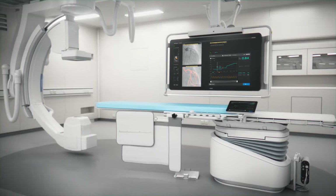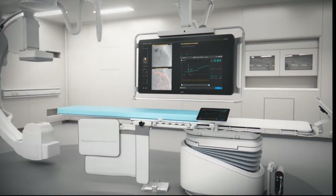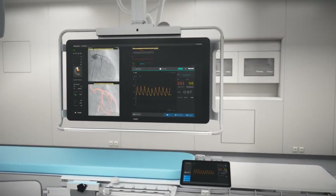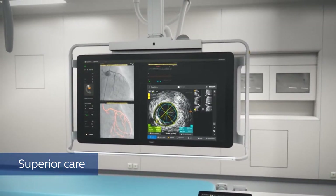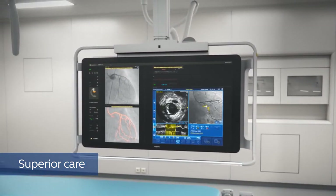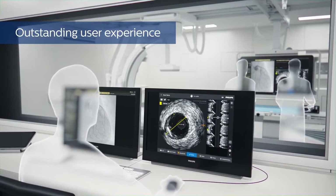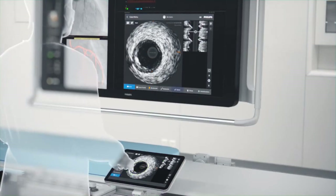You told us you needed a smart yet simple system that seamlessly integrates into your cath lab — one that streamlines even the most challenging interventional procedures. You asked for a powerful array of best-in-class imaging and physiology tools on a single platform to enable superior care, driven by a modern intuitive interface that's fast to learn and easy to use.